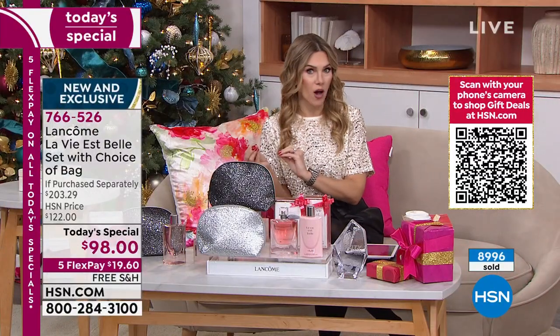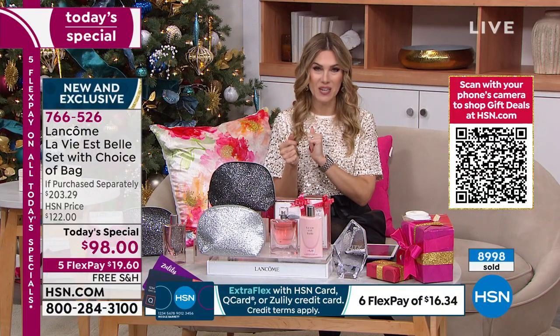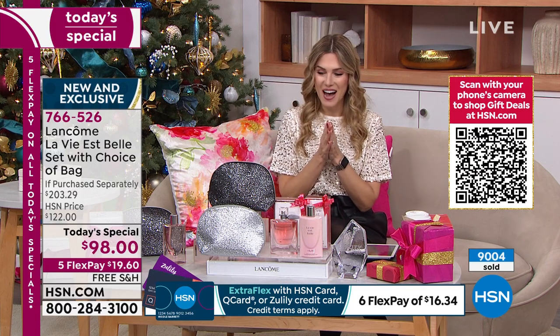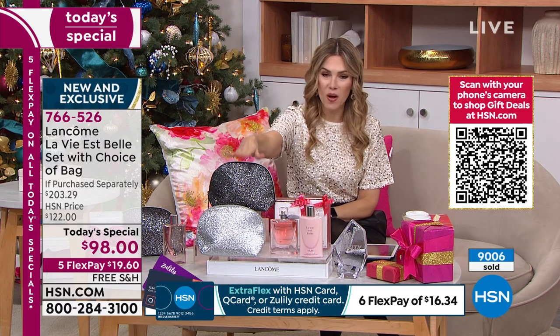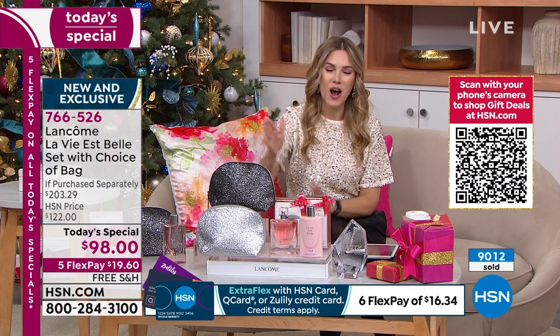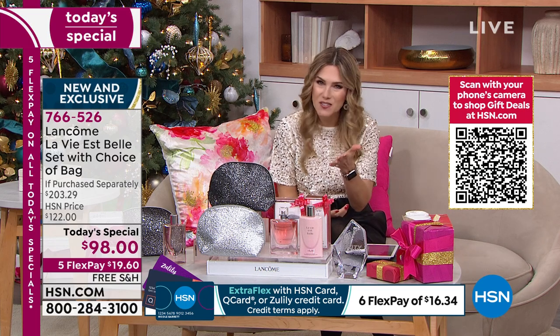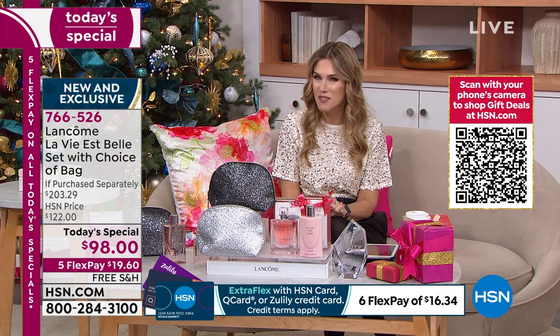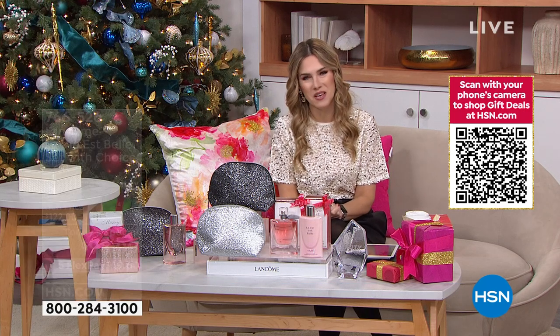Place your order now. Extended holiday returns are in effect. If you want the black cosmetic bag — black or silver — $1,300 left to go. I would love to share with you a few of our favorite ladies who had something to say about La Vie est Belle — please give us a call if you want to share your story. Take a listen.